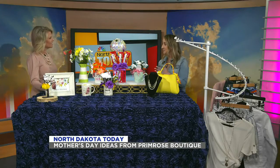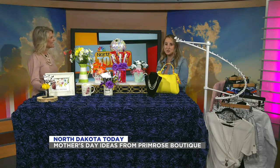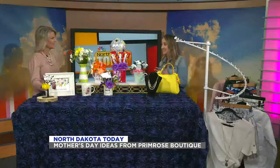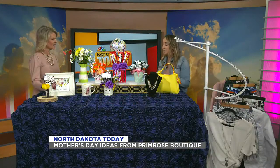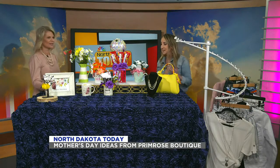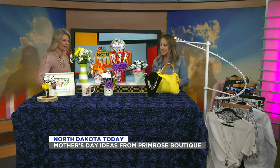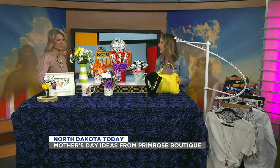We carry sizes small through 3X, so we like to cater to everyone. We carry gifts, shoes, jewelry, different types of accessories, and then also we make candy bouquets for special occasions — Mother's Day, Valentine's Day, Father's Day — but one of our biggest sellers is Mother's Day. You could add some jewelry on there, you can add an accessory in there. It doesn't have to be just candy, but everybody loves chocolates. Get them a bottle of wine and then you've got your gift made.